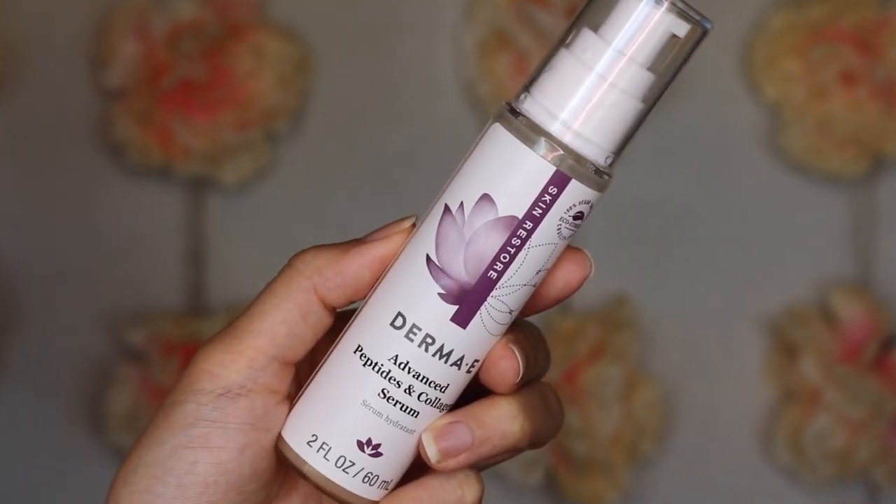Now we're going to follow that up with one of my favorite serums from the drugstore, which is by Derma E. This one is the Advanced Peptides and Collagen Serum — perfect for preventing fine lines and wrinkles, especially if you're in your 20s like me. I really love this serum because it is so lightweight but packs in such a punch of moisture, which a lot of other drugstore serums don't really do. A lot of them just sit on top of the skin, but with this it definitely gives you that all-day moisture.